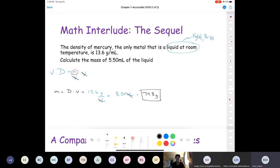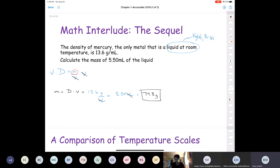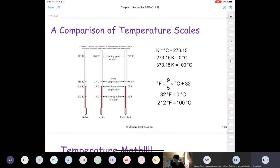Remember, if you have any questions, feel free to unmute your mic or throw a question in the chat. I do my best to answer chat questions. A comparison of temperature scales — I'm not going to cover this in dirty detail because I do in my videos and Dr. Garcia did in hers as well, but there are a few formulas here that you have to have memorized for your first exam.